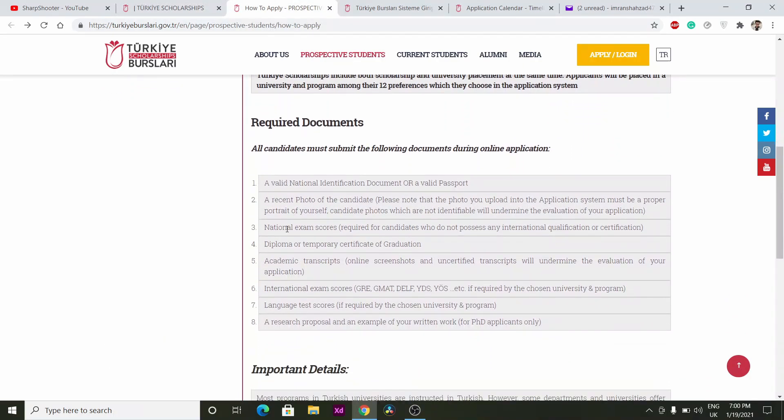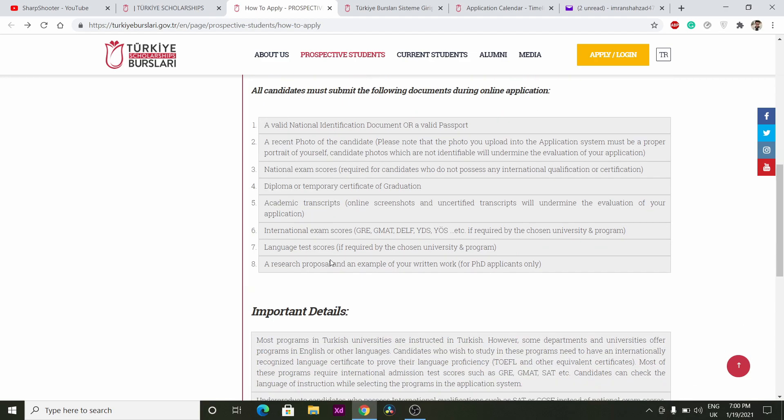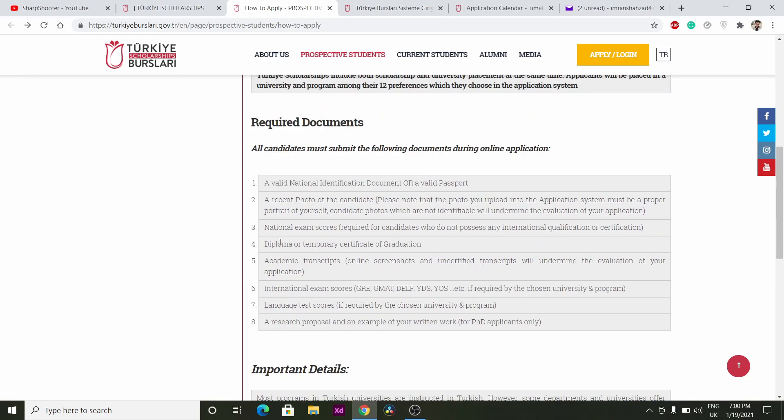These are the required documents — you need a valid national identification document. You can read this list; I will put the link in the description and you should read these required documents carefully.